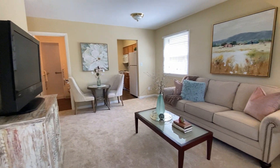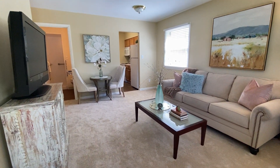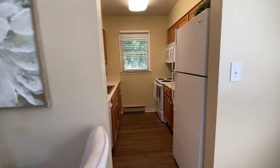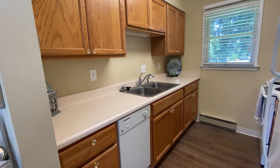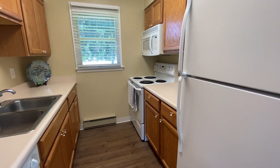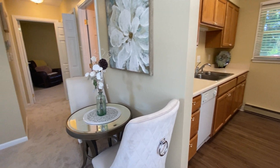As you enter the home, we walk straight into the living area. Galley-style kitchen directly in front of you with a gorgeous window with lots of natural light. Dining area right off of the kitchen.